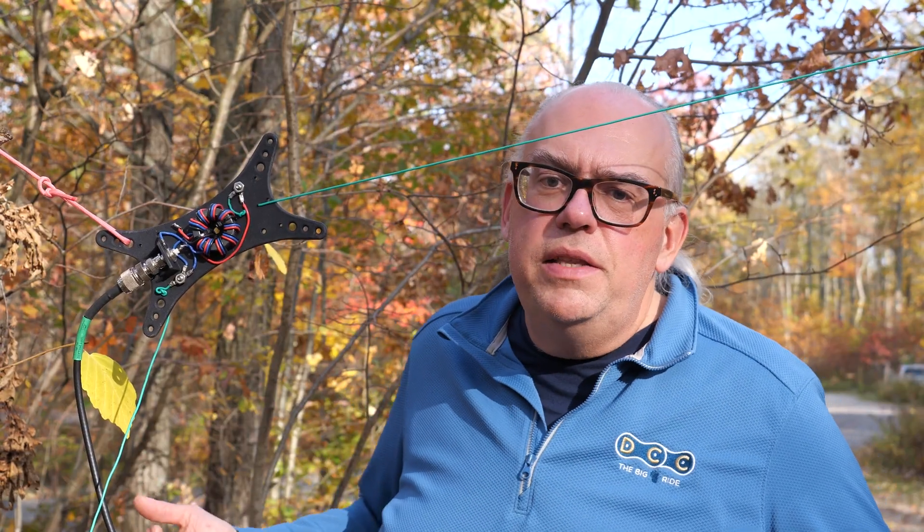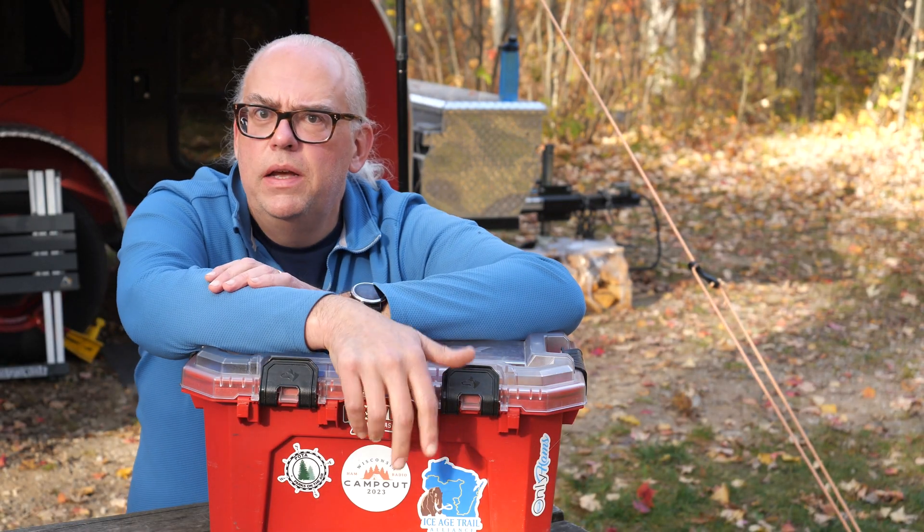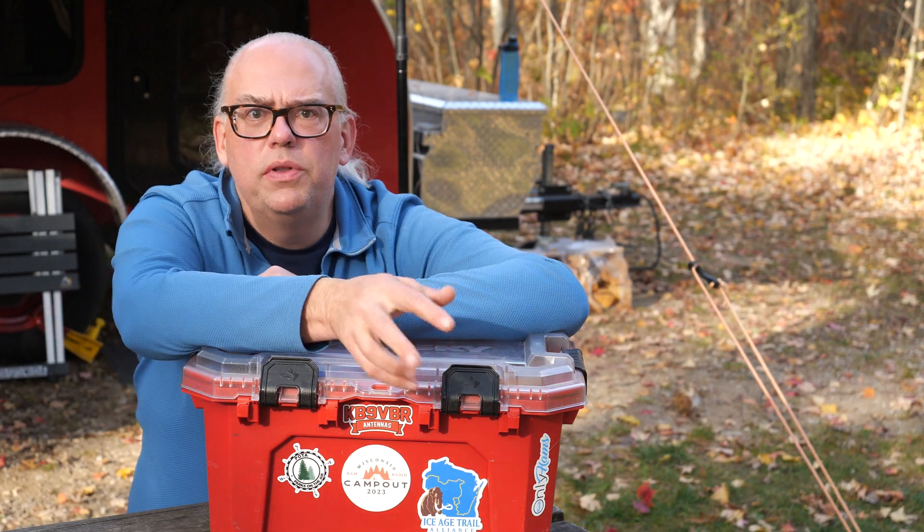Last fall I hit the 5th anniversary of being a Parks on the Air activator. Over those last 5 years, I learned a lot of things and made even more contacts over the air. I'm totally grateful for the experience, and I share my favorite POTA tips in this video. Here's to 5 more years of Parks on the Air success.